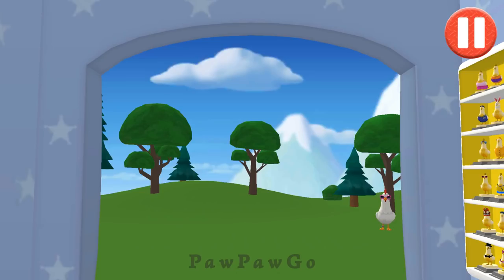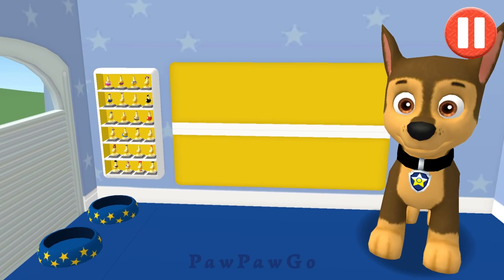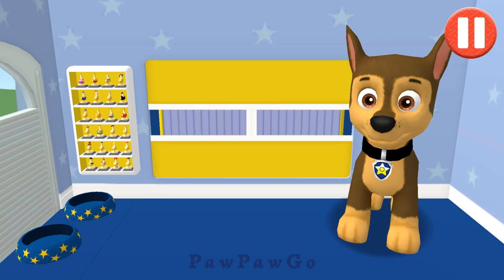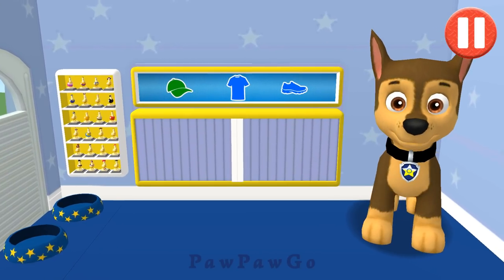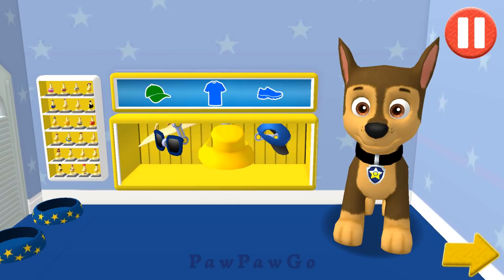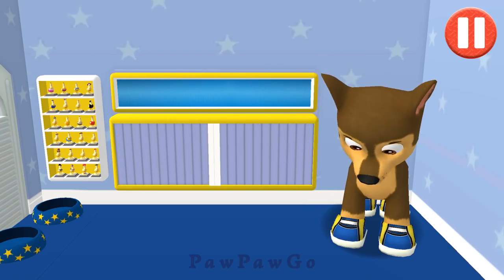I think it's going to be warm and sunny today. This pup needs to get dressed for the day. Tap the arrow to go to the next activity. Looking good.